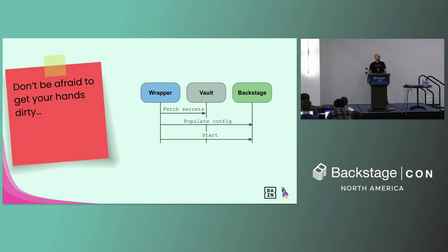Also, don't be afraid to get your hands dirty. Backstage has a lot of features, but sometimes you need to do something that may not be already available. For example, we use HashiCorp Vault to store our secrets, and we couldn't find any native API that would allow us to do that while running on ECS Fargate. So we built a wrapper around Backstage which is started as the container starts, fetches the secrets from Vault, populates the configuration for Backstage, and then starts the Backstage process. This has proven to be very effective — since we deployed it, we never had to change it again while Backstage was evolving.